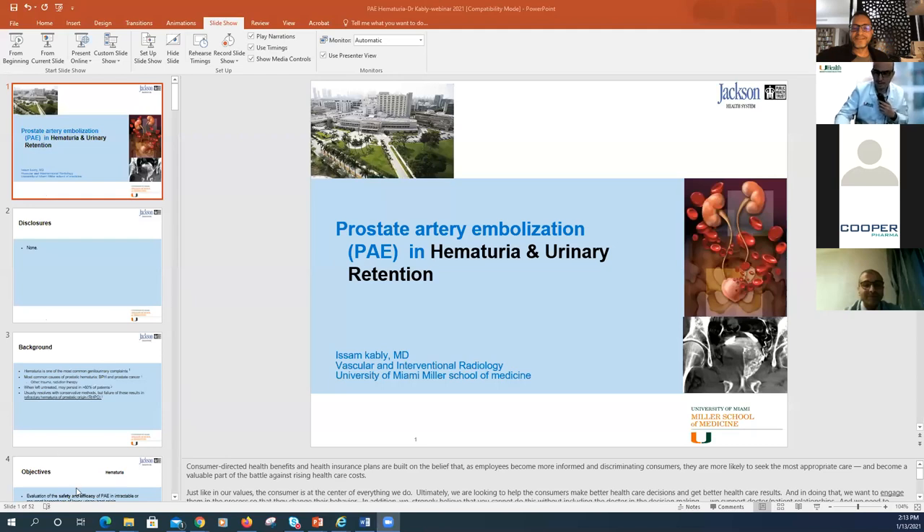Thank you very much, Dr. Bhatia. We'll move to Dr. Aissam Kabli to hear about the experience at your center. A quick background: I've been working with Shivank for more than 10 years. Under his initiative, we started the PAE program at the University of Miami about seven years ago. What I thought was just another procedure turned out to have a significant steep learning curve, requiring expertise and knowledge of anatomy and micro-catheterization.